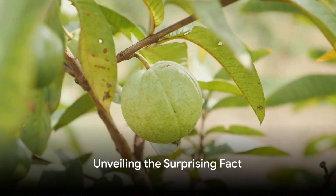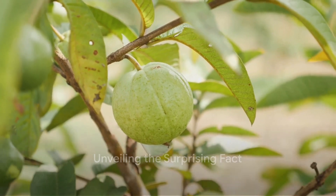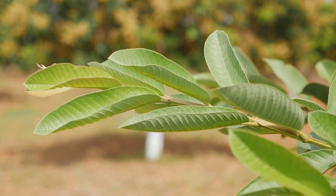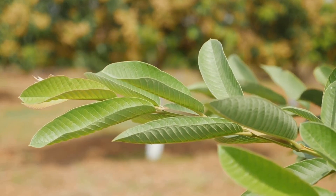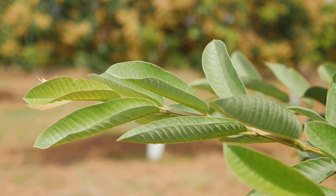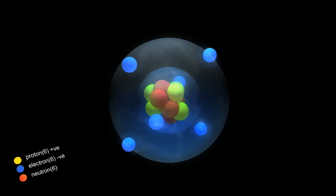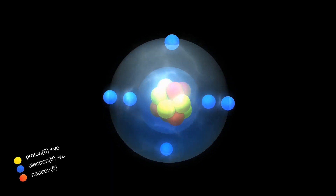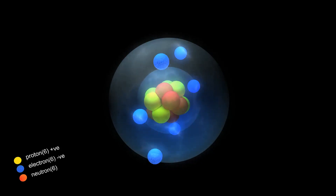Now, let's delve into the heart of the matter. The humble guava leaf holds an astonishing secret. They are bursting with antioxidants — those powerful little warriors that valiantly combat the harmful free radicals in our bodies. It's these very free radicals that can lead to the development of cancer cells.